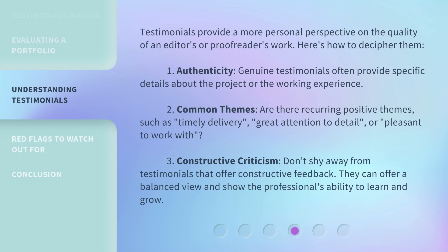Testimonials provide a more personal perspective on the quality of an editor's or proofreader's work. Here's how to decipher them: 1. Authenticity. Genuine testimonials often provide specific details about the project or the working experience. 2. Common themes. Are there recurring positive themes, such as timely delivery, great attention to detail, or pleasant to work with? 3. Constructive criticism. Don't shy away from testimonials that offer constructive feedback. They can offer a balanced view and show the professional's ability to learn and grow.